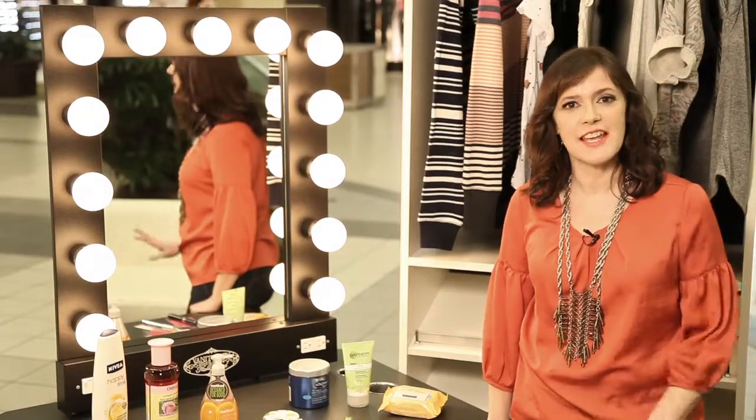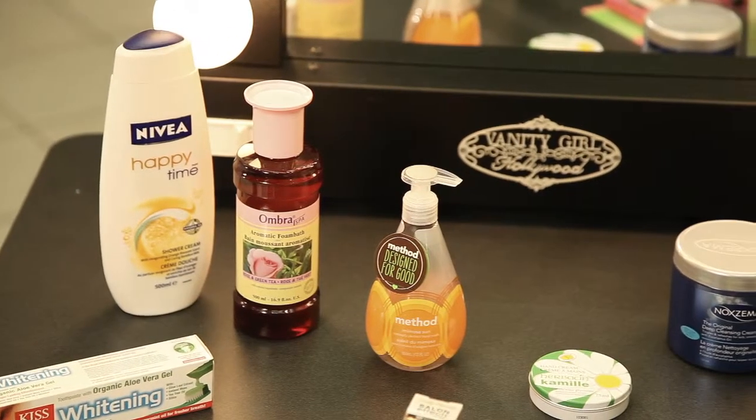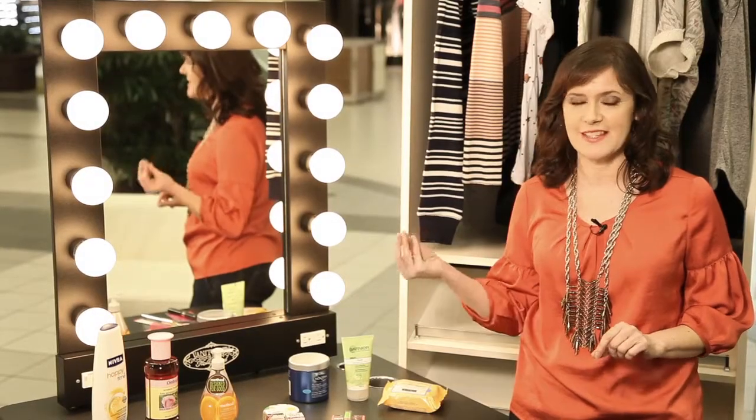For the shower, I love the scent of tried and true classics like Nivea Happy Time Shower Cream and Ombra Bath Gel, especially in the rose and green tea scent — it's heaven.